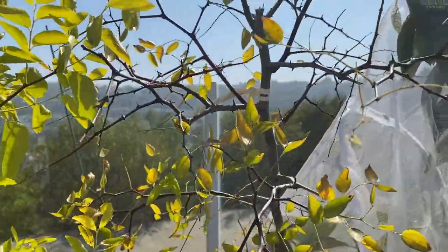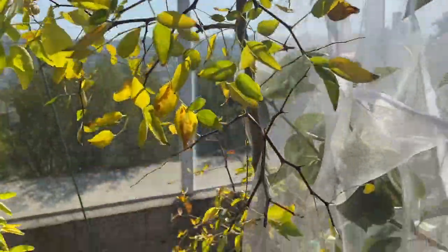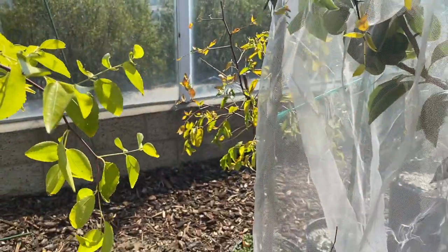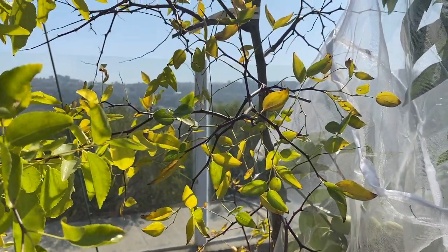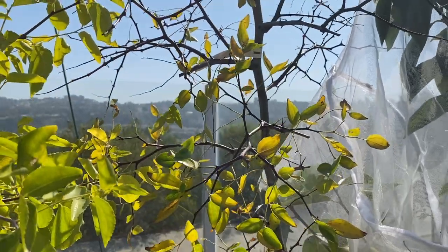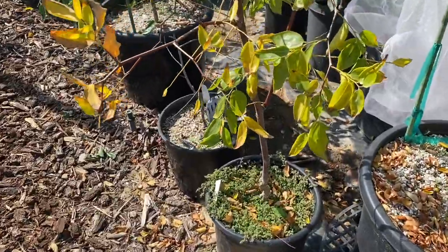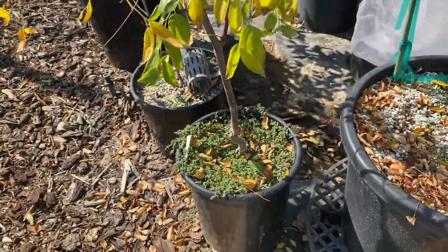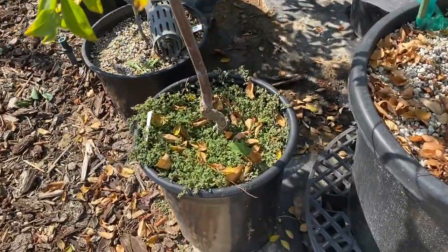Chico is already gone dormant — all the foliage has dropped off, and that may be why it was turning yellow so early on. The Chico fruit was good, I enjoyed it. I didn't get much fruit on this one, and it looks small, but I'll bet it's severely root bound because the other ones were very root bound as well.